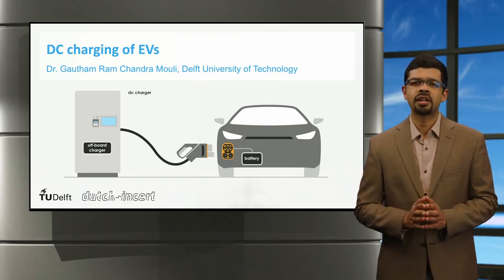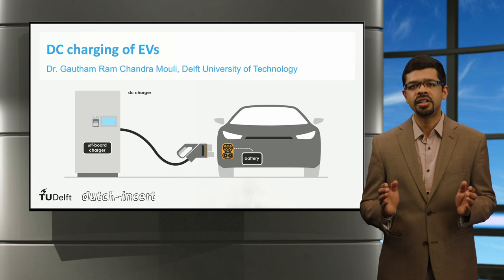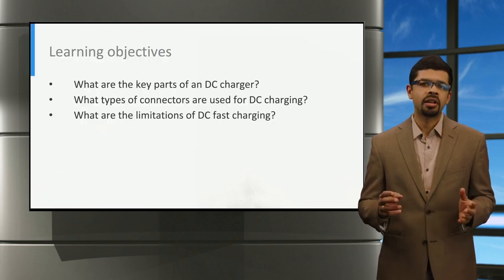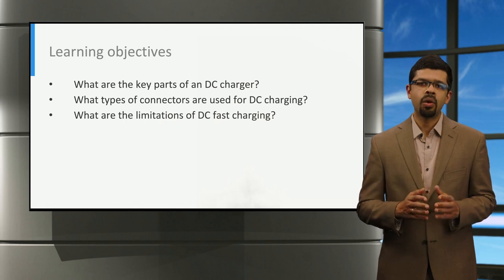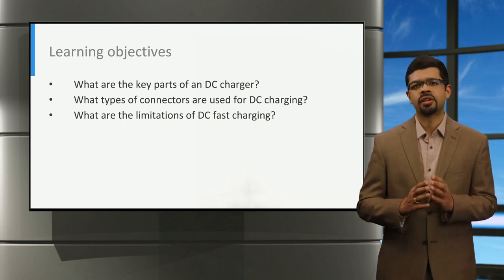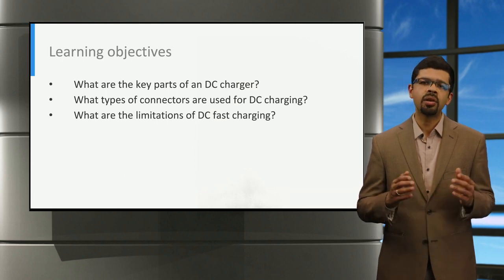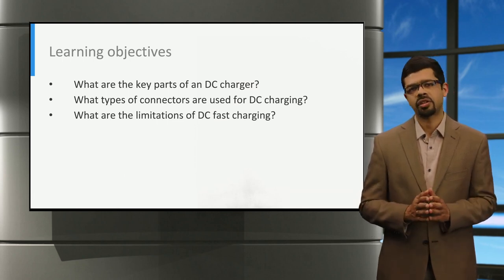Ladies and gentlemen, welcome to this lecture on direct current charging, or DC charging, of electric vehicles. In this lecture, we are going to learn about three things: what are the key parts of a DC charger, what types of connectors are used for DC charging, and finally, what are the limitations of DC fast charging?